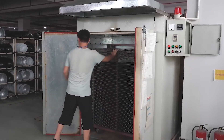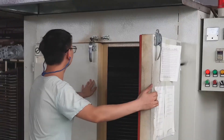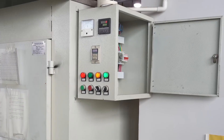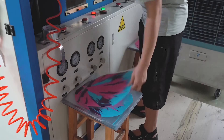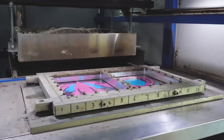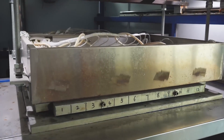Next, the PP material gets a spa treatment in a special oven, heated to just the right temperature to make it soft and easy to shape. Then it's off to the thermoforming machine. This machine uses molds to shape the soft PP into the perfect helmet shell. It's like magic, but with science.